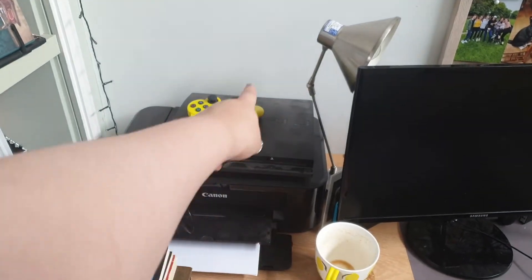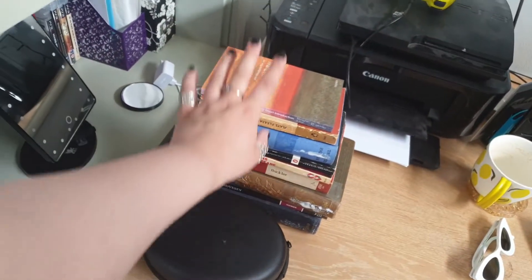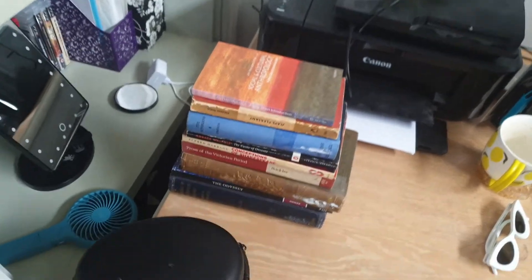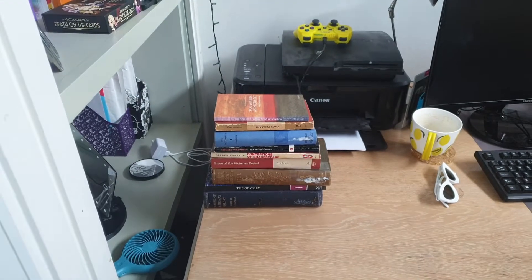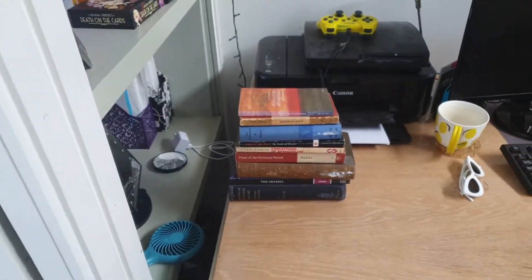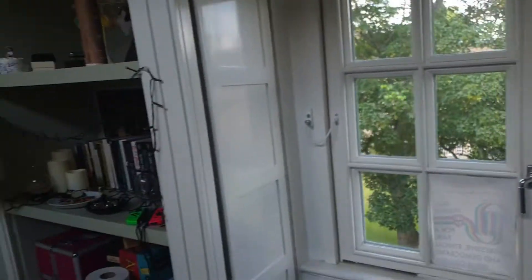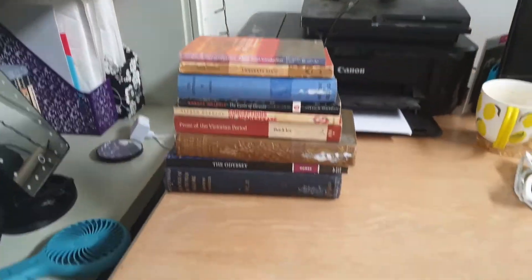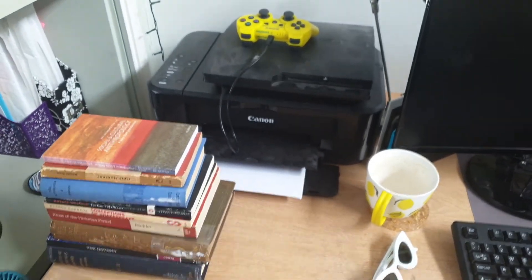PlayStation 3 with a yellow controller, as to be expected. Printer. These are some books — I've been having a bit of an issue recently with books and I've been buying way too many of them because the library was doing a sale. It was like a pound for a hardback and 50p for a paperback. So yeah, I just got these books here because they just don't fit on a shelf. Just have this picture and sunglasses.